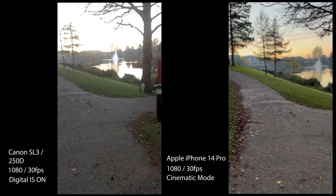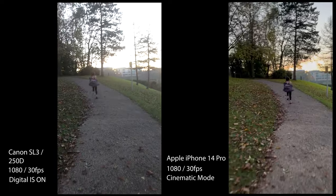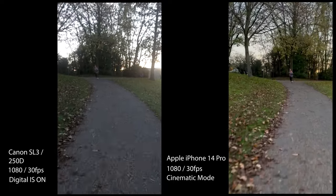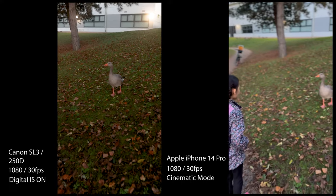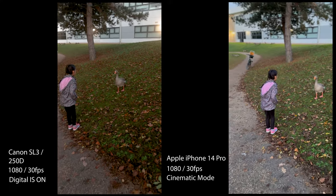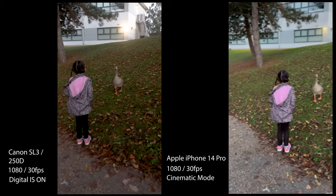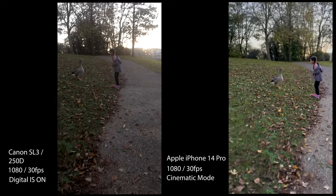Here's a video side-by-side comparison walking with the Canon SL3 with digital IS on versus the video action mode of the iPhone 14 Pro. What you're watching now is actually the cinematic mode of the iPhone 14 Pro, not the action mode, but it still does a fantastic job of stabilizing handheld footage. The SL3 has digital image stabilization on as well as an image stabilized lens, but it's still quite jittery and you can see the movement, particularly the handheld walking movement.